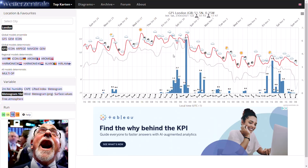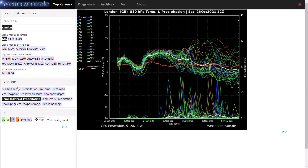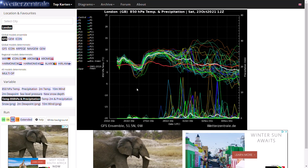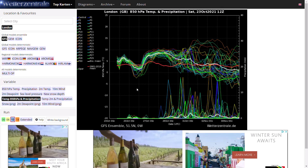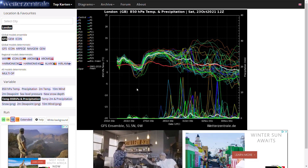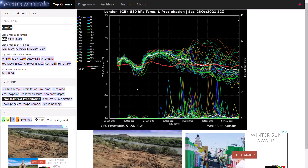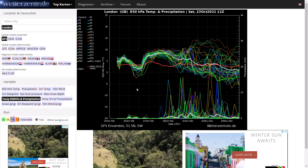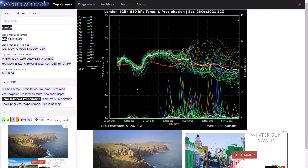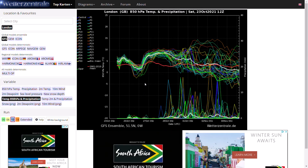Looking at the GFS Ensembles for London, we're looking at the 12Z run which hasn't fully come out yet. In the next 4 days to a week or so, temperatures are going to be around or above average. It's going to be dipping down to average or just below for a period as the colder front comes through, but generally above average with southwesterly winds. Quite a bit of precipitation around in the north and west — for London there will be some precipitation around at times, but not a massive amount of rainfall.